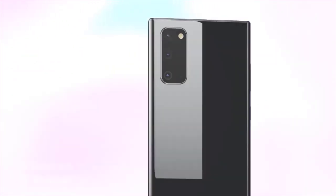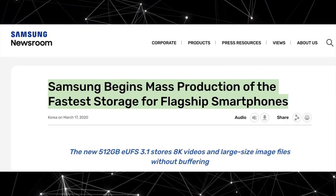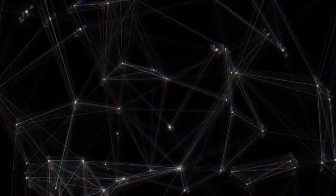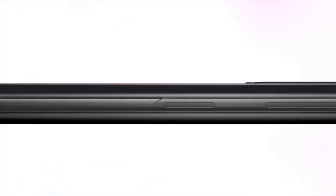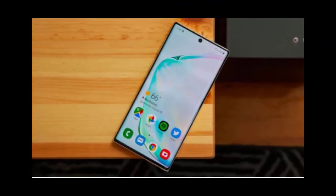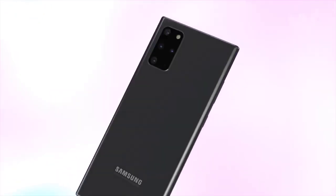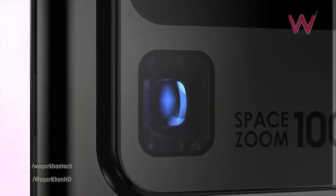Samsung's flagship phones took a big leap forward this year with the Samsung Galaxy S20 and Samsung Galaxy Z Flip, and that could continue with the highly anticipated Samsung Galaxy Note 20. Like this year's upgrade to the Galaxy S series, the next Galaxy Note could be a major step up from last year's models, with key display and camera improvements. Based on recent rumors, you won't have to wait very long for the Note 20 to arrive.